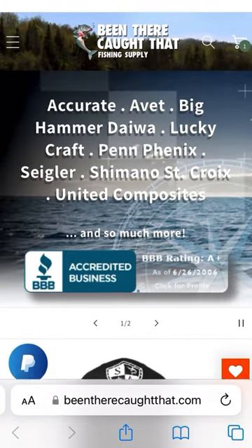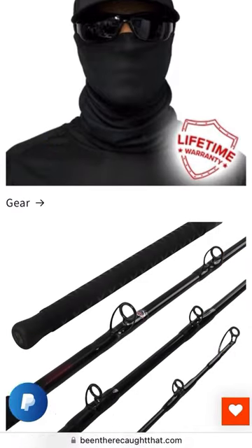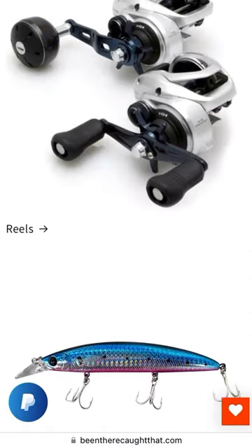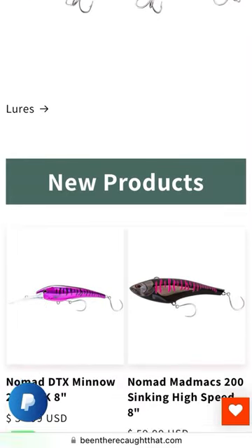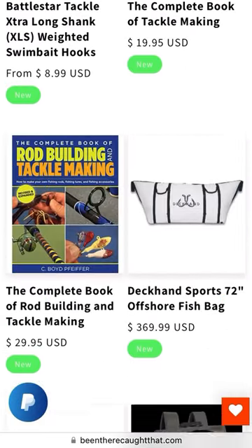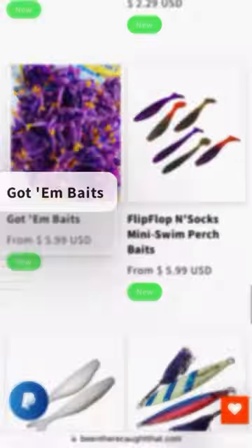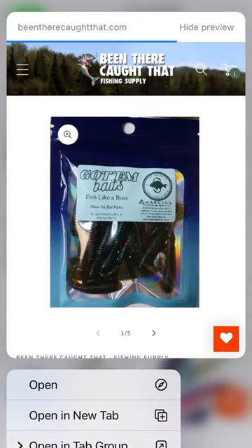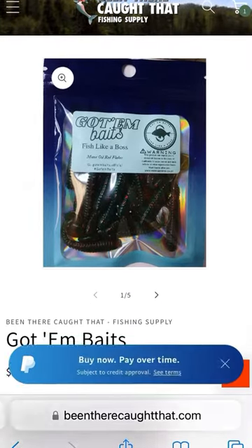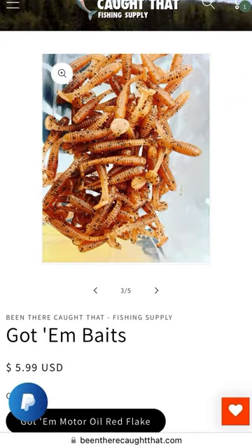Hey guys, we just launched a brand new Been There Caught That website. We completely revamped it with a new theme and reorganized the products under all the categories. Everything works perfectly now. Go check out BeenThereCaughtThat.com — please contact us, provide us with your feedback, and let us know what you think of the new website. If you see anything that needs correcting, please let us know. Enjoy the website, guys.